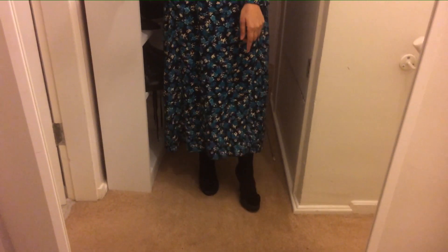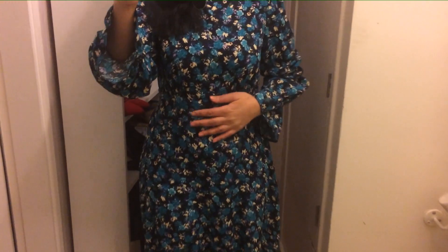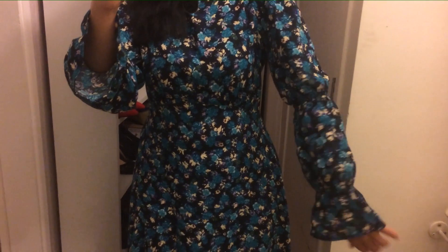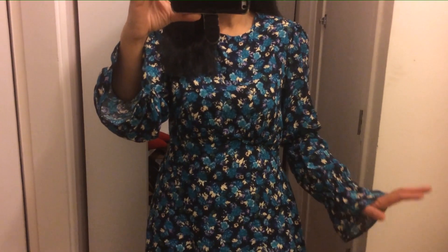So here is the full length. I actually wore those same black boots I've got from Primark but I leave them at work. Look at the sleeve — it's got a little bit of elastic in the middle bit of the sleeve and then towards the end as well. It's such a comfortable dress, full length, and I absolutely loved it.